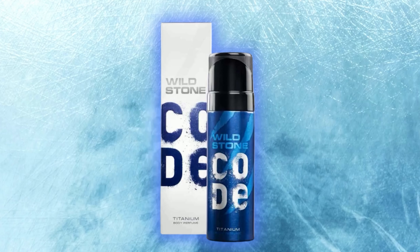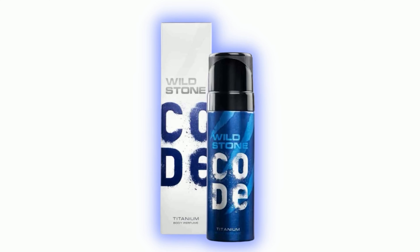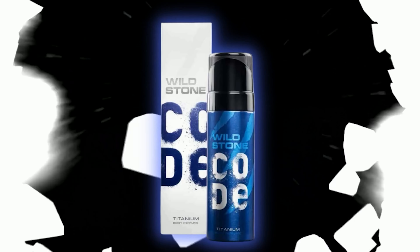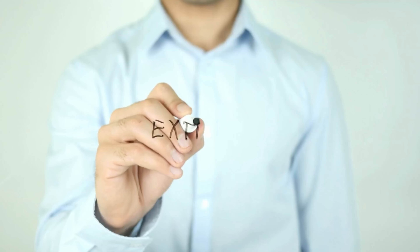This is 90% mass-pleasing, fruity and citrus. Wild Stone Titanium — you will feel like a tropical fruit ninja. This is completely perfect for extrovert people who want to make new friends. It is mass-pleasing and you will get nice compliments.